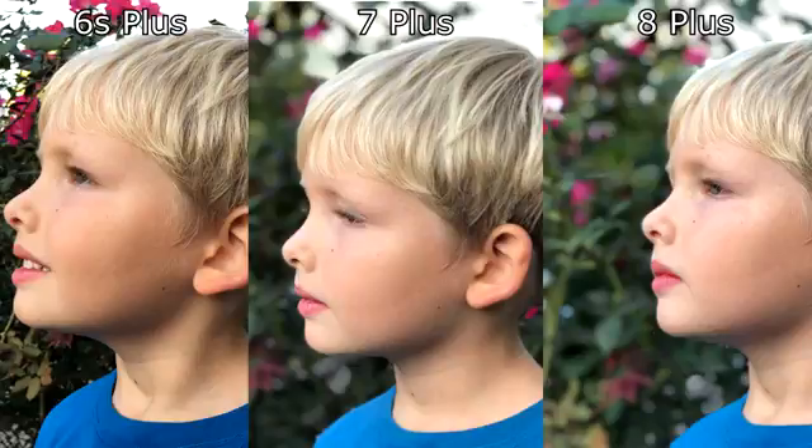On the other hand, both the 7 Plus and the 8 Plus bring amazing portrait quality. It almost appears that the 8 Plus outperformed the 7 Plus, but it is an illusion — they really perform equally well.